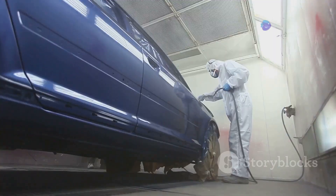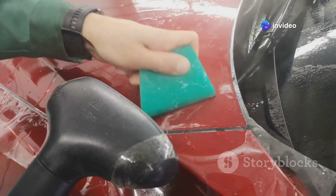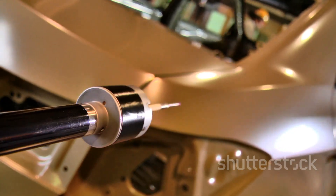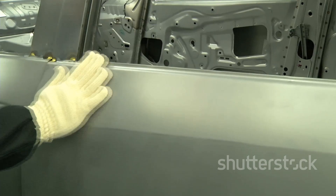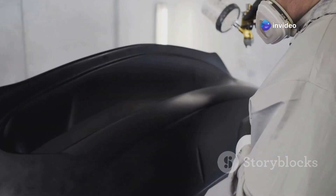So we have a freshly painted car — are we done? Not yet. This is where we really look very closely. Imagine the pickiest art expert you can, and then make them even pickier — that's what these checking systems are like. Lasers, scanners, cameras — they see every tiny flaw. If it's not perfect, it gets fixed immediately.